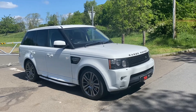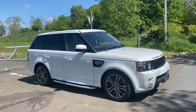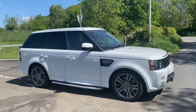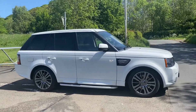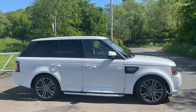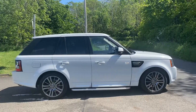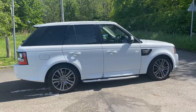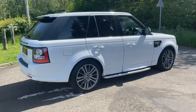Here we have the 2012, on a 62-plate Land Rover Range Rover Sport. It's the SDV6 HSE model with the optional luxury pack fitted. It's finished in the ever-popular Fuji White with full ebony leather with heated front and rear seats with the contrasting stitching. It has covered 85,812 miles from new.